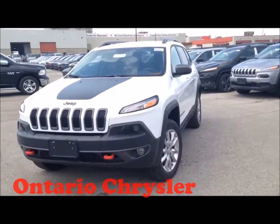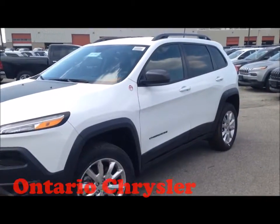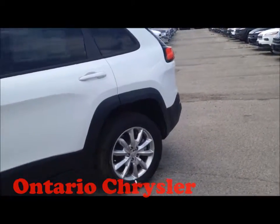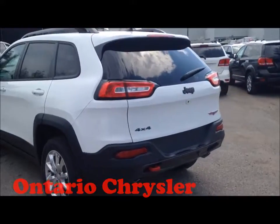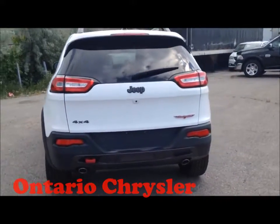There are four trim levels available: the Trailhawk, Limited, North, and Sport. As a small crossover, the Jeep Cherokee offers great off-road capability, good sound insulation, and elegance that is hard to match. In particular, the Trailhawk trim handles off-road terrain true to its tough-guy look. It has wider 17-inch wheels and tow hooks that are perfect for the off-road enthusiast.